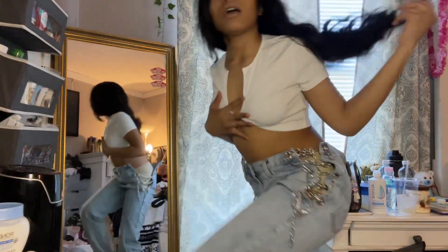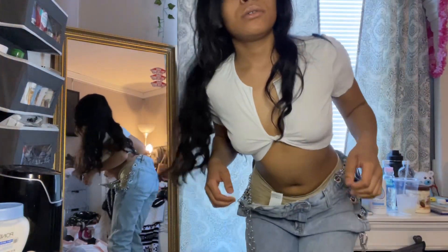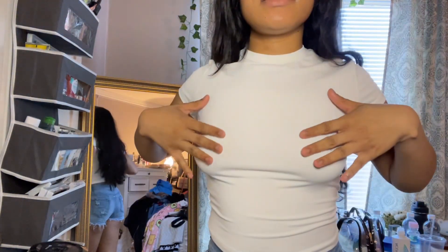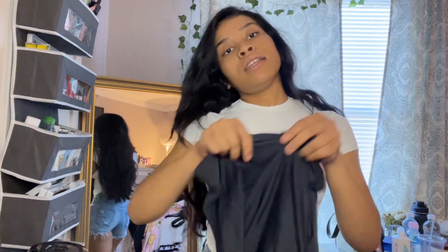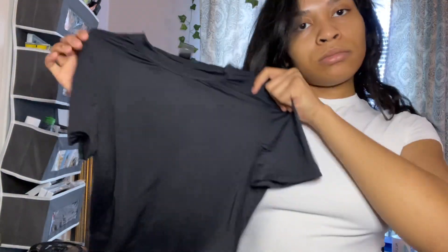They're kind of long — I'm like five-three almost, so that's a reference for y'all. Next I got this little white top and some shorts. First, this SHEIN basic white top — it's really soft, I really like the material. I also got one in black and they're both in a small.